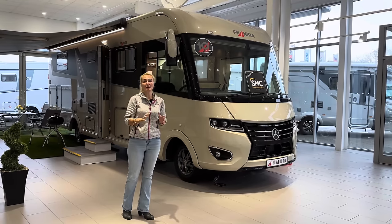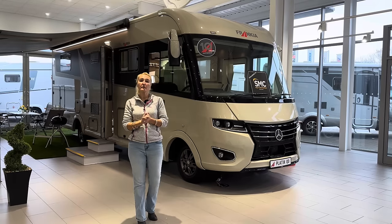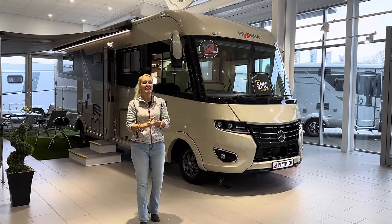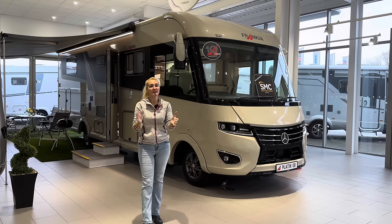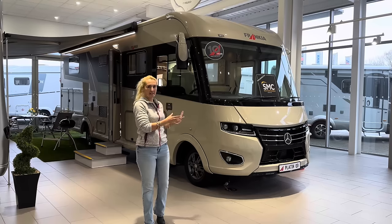Hello and welcome back to Here We Tow. Today I'm at SMC Motorhomes in Newark and I'm here to film a review of a Frankia. Frankia are a German manufacturer and they're not one I've reviewed before, and this is actually the most expensive motorhome I've ever reviewed for the channel, so I am expecting big things. But the question is, will we still find a compromise on a motorhome of this value?